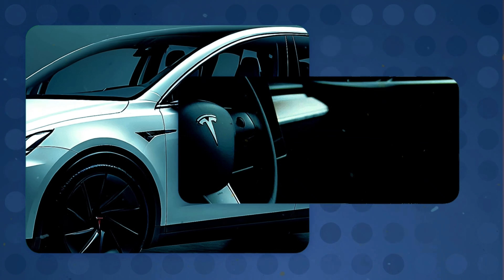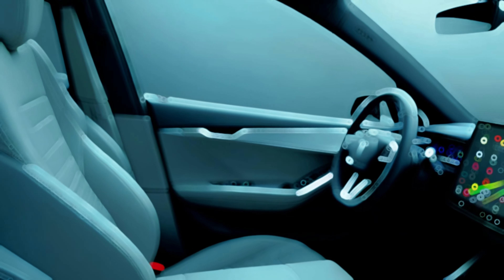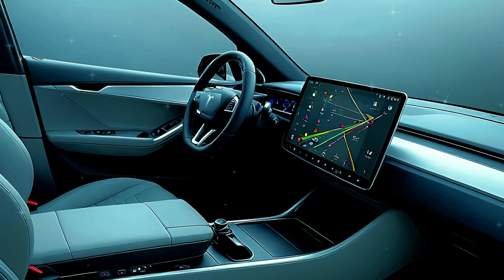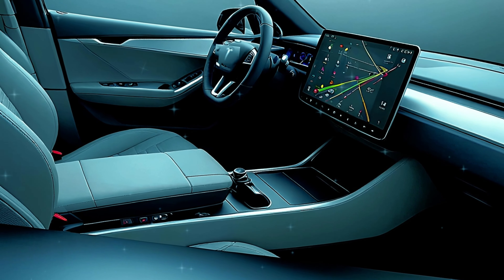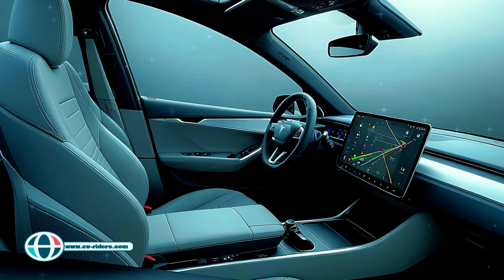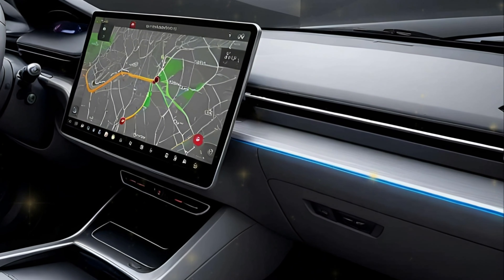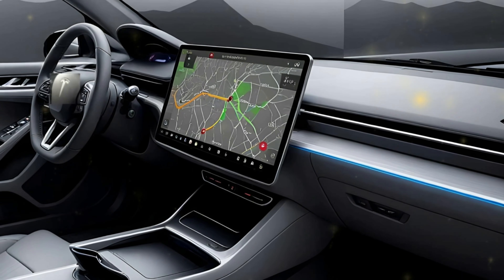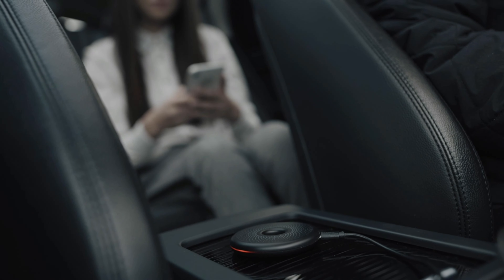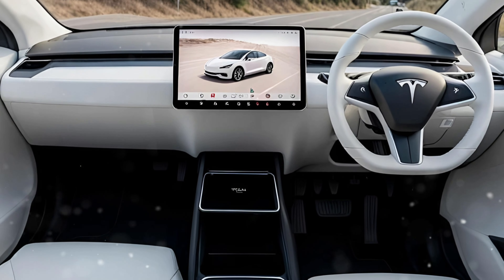Tesla is giving the Model Y's cabin a serious upgrade. From spy shots, it'll have ambient lighting similar to the updated Model 3, adding a sleek modern vibe. They're also ditching the traditional wood trim for a dark gray dash, and the center console is getting a major redesign with dual wireless chargers and extra storage. We might also see ventilated seats for a more premium feel.